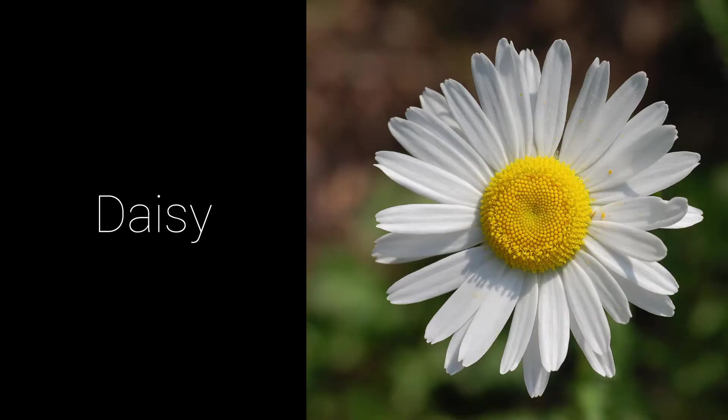The name daisy is from the phrase "day's eye" because they close at night and open in the morning. Daisy flowers have white petals which surround a bright yellow center.